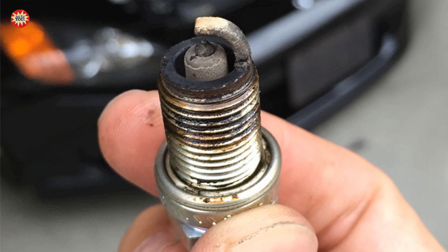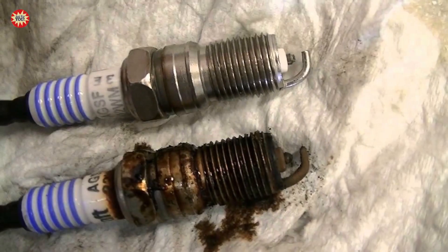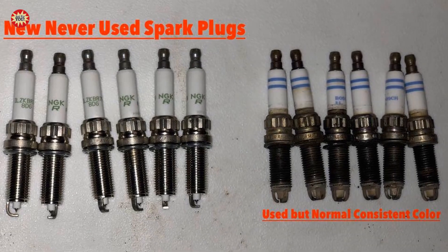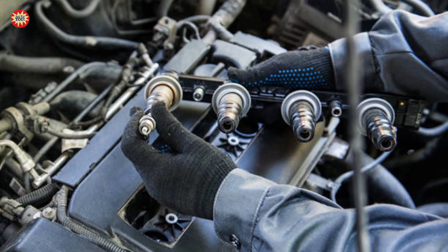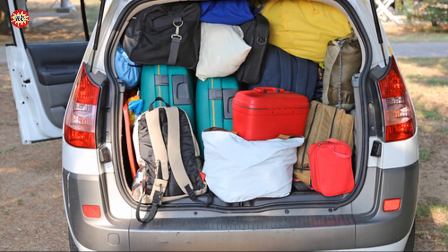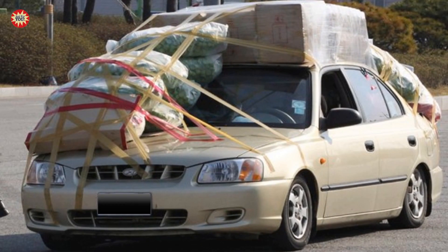The fourth case: dirty or worn spark plugs. If the spark plugs are dirty or worn, they may not ignite the fuel properly, causing the engine to burn too much fuel and produce black smoke. The fifth case: overloading. Overloading the engine by towing too heavy a load or carrying too much weight can cause the engine to work harder and burn too much fuel, producing black smoke.